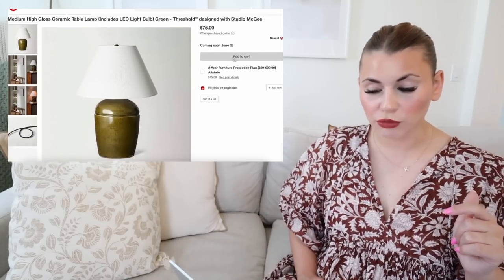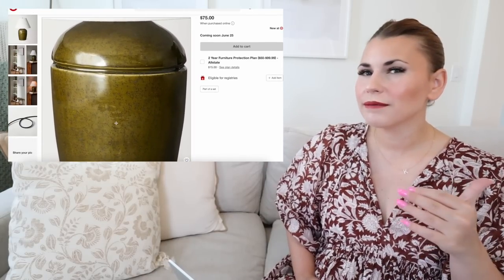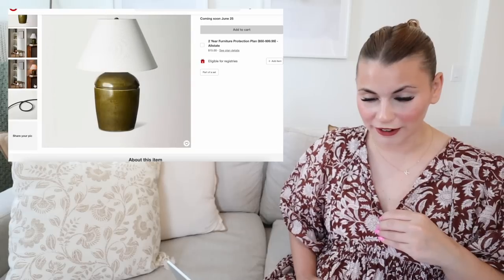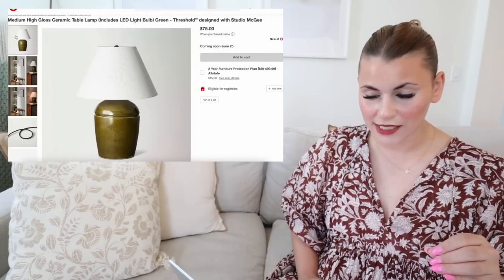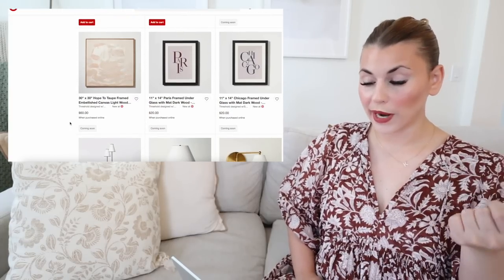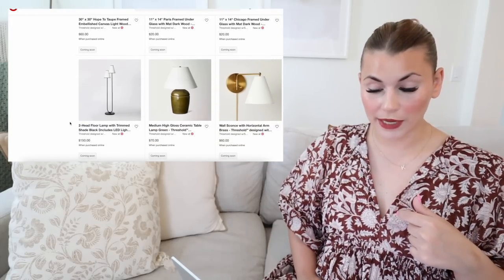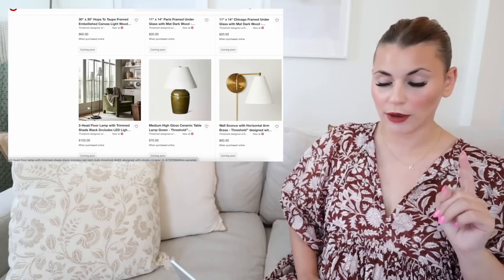Another new lamp in the collection: the high gloss ceramic table lamp in a really unique pea green or split pea soup green color. I love the crisp white lamp shade it comes with. Continuing to scroll, there's more city artwork — Paris, Chicago, London, Minneapolis. That same floor lamp also comes in matte black for $150 if brass isn't your thing. There are also really nice wall sconces — great because they're not hardwired, so you can easily add elegance to a hallway, gallery wall, or beside a bookshelf or bed.